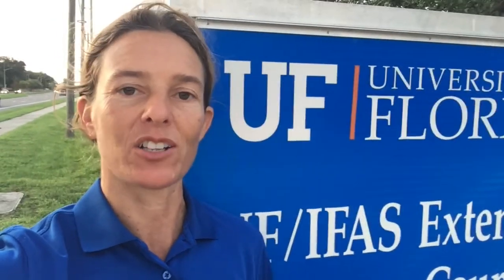Thank you all for coming today on the virtual tour to the flower trial here at the University of Florida IFAS Extension Orange County office. I'll see you at the ASHS conference virtually.